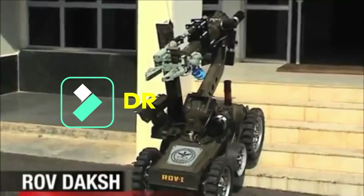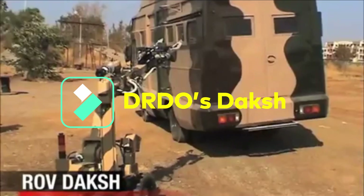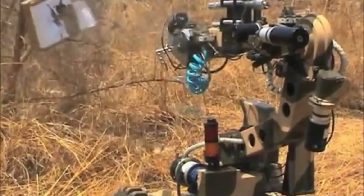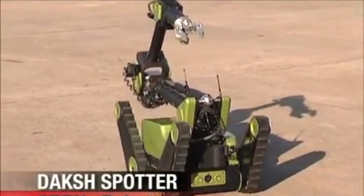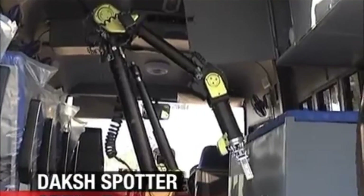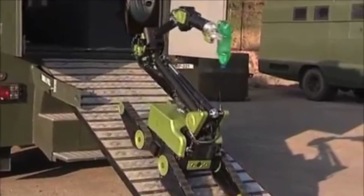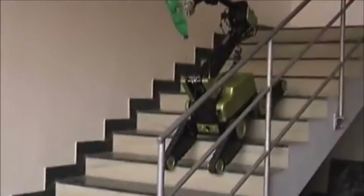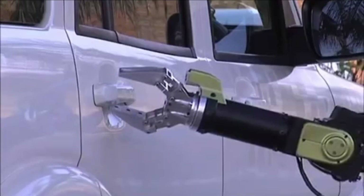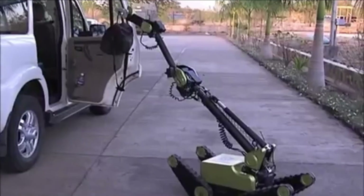Daksh is a battery-operated, remotely operated vehicle (ROV) — a robot on wheels — created with the primary function of bomb recovery. Twenty ROVs were handed to the Indian Army back in December 2011. These robots can handle, scan, and defuse improvised explosive devices. Daksh is fully automated and can navigate staircases, negotiate steep slopes, and navigate narrow corridors to reach hazardous materials.